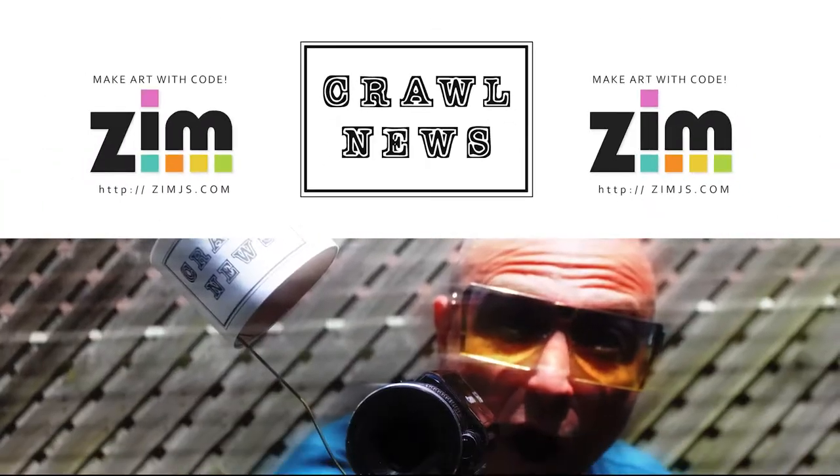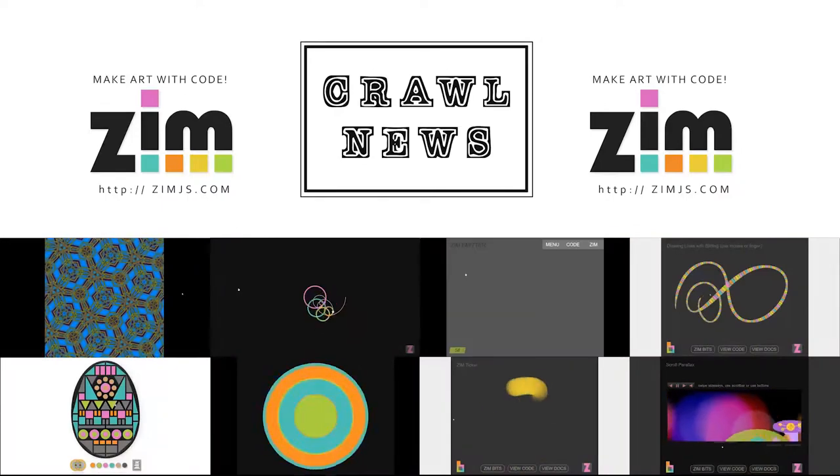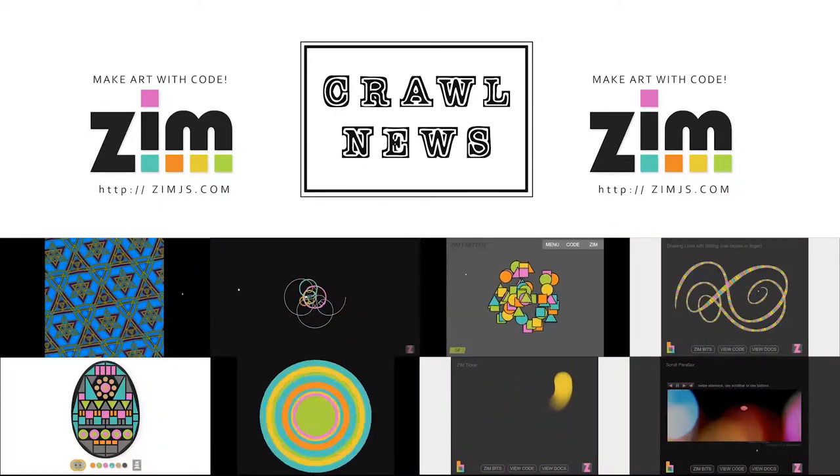Welcome to Kroll News. I'm reporter Dan Zen. Kroll News is sponsored by ZimJS.com, where you can make art with code.